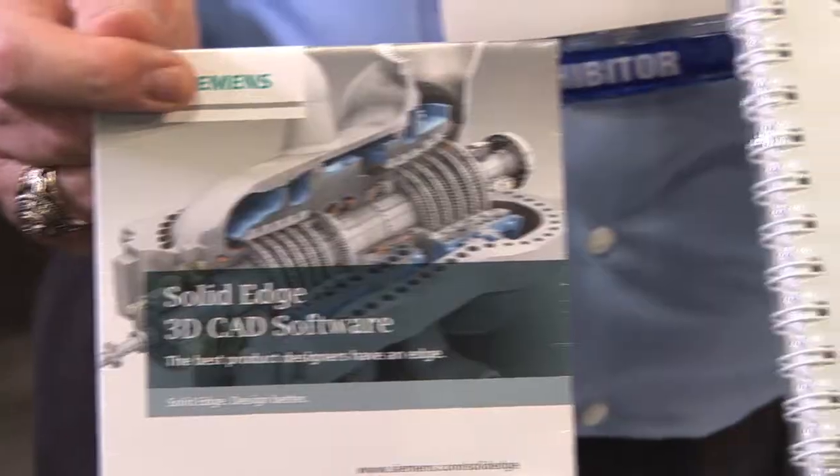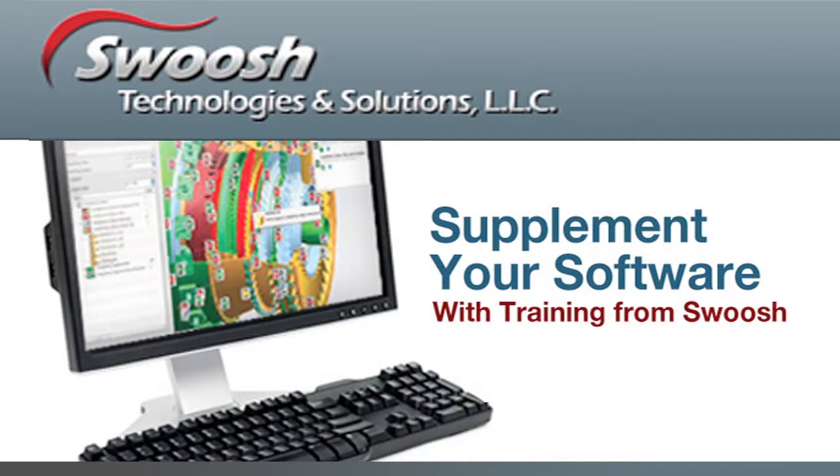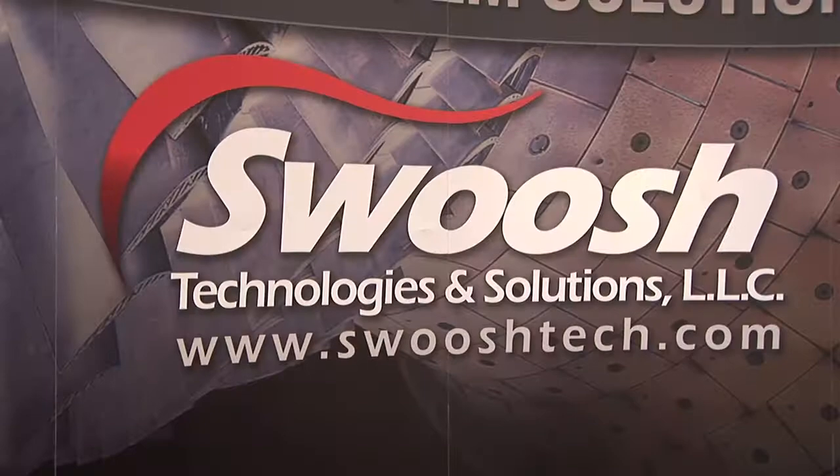We provide software for the engineering group, which would be designers, manufacturing engineers, quality folks, that group. I'm Don Miller. I'm with Swoosh Technologies.